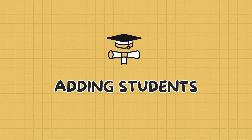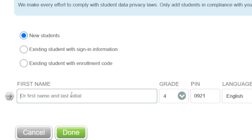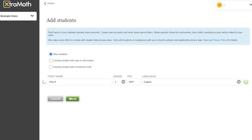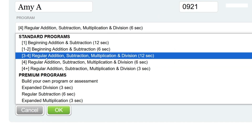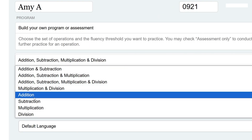Adding students to ExtraMath is simple. You can use just the first name, or include a last initial if needed. Pins for students are automatically generated, or you can create your own. When you create a student, their grade level will automatically assign the default fluency program. The complimentary free version of ExtraMath includes only the standard programs — customization is not available. With ExtraMath Premium, educators can fully customize fluency practice to meet each student's unique learning needs.